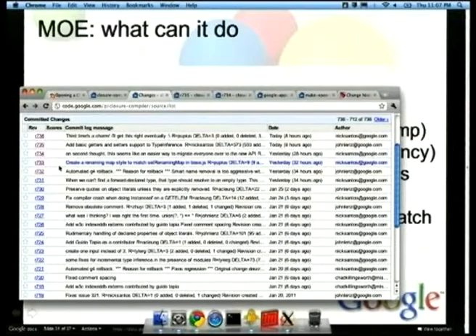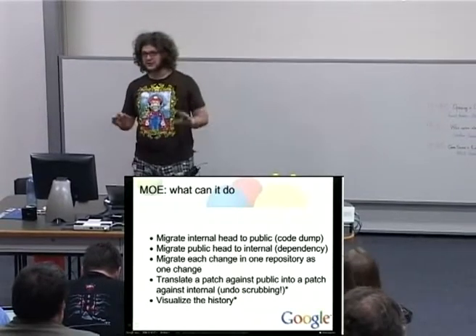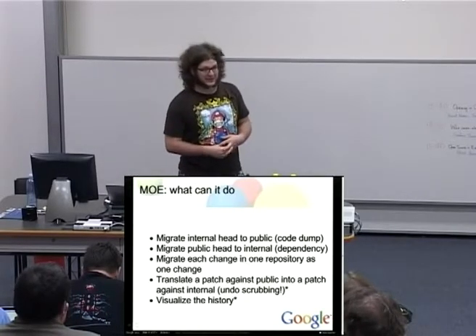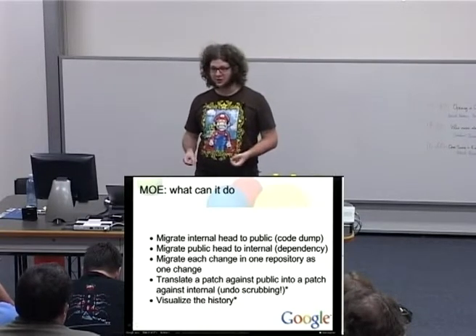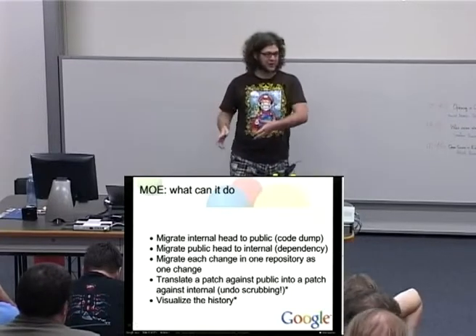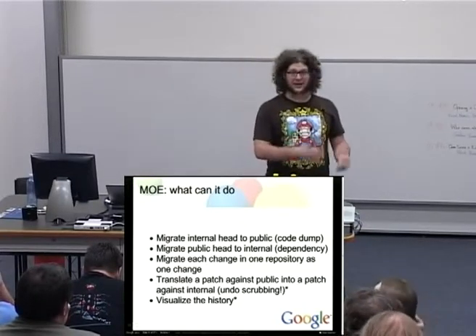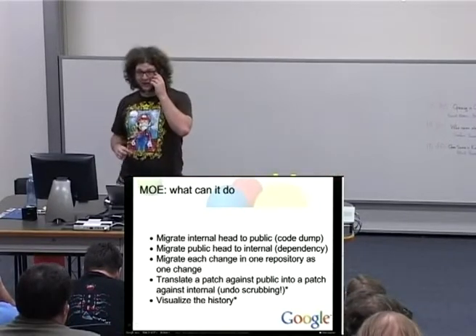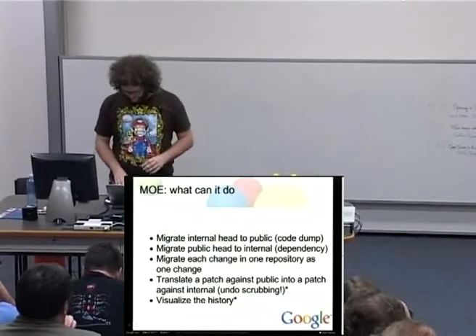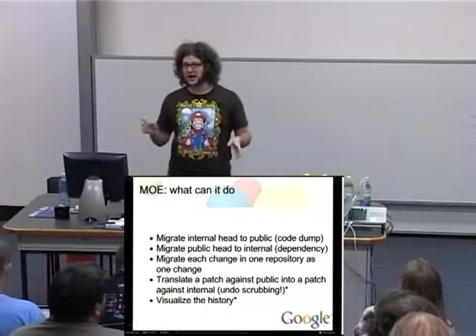This is a demo where I had to do nothing at the moment, which is great — the best kind of demo for me as a presenter. You can also take a patch against the public version of a code base — which may not be the same as the internal code base — and turn it into a patch against the internal code base. By way of magic, it undoes all the scrubbing and modification of the code. You take a patch in a format that's easy for the patch author and turn it into a patch in a format that's easy for the code maintainer. There are all sorts of complicated merge issues, but the idea is you automate what's automatable and leave what's difficult for a human. You can also visualize the history of what's happened with the project and where changes happened and when they got pushed between internal and public.